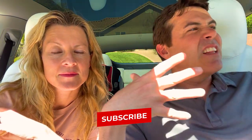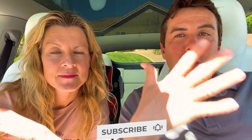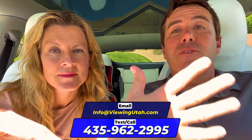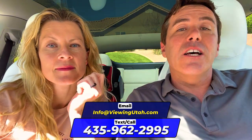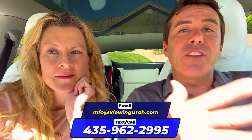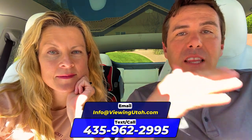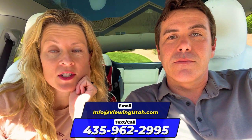Before we continue, let's introduce ourselves. My name is Courtney Dazod, and I'm Sean Dazod, and we are licensed real estate agents here in the state of Utah. If you're thinking about moving to Utah — you love the Red Rocks, you love the energy — give us a call so we can have that conversation to really understand your needs. We can be your boots on the ground and find that perfect property for you. Our team has more than 40 years of experience here in St. George, Utah.